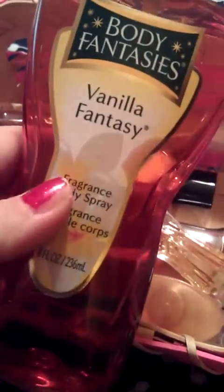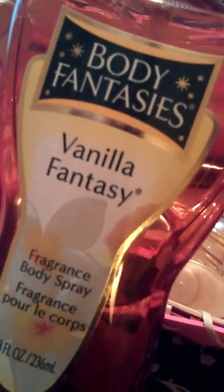This one is Body Fantasies Vanilla Ecstasy — it's a body spray. It has creamy vanilla, jasmine, fresh apples, and white musk. Their website says that it's created to uplift and energize the body.